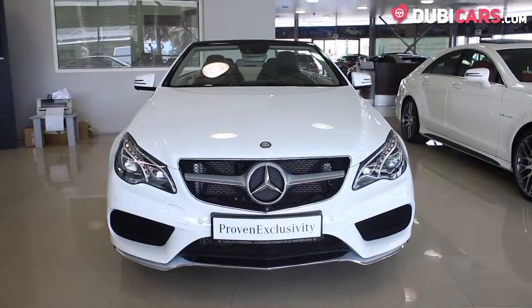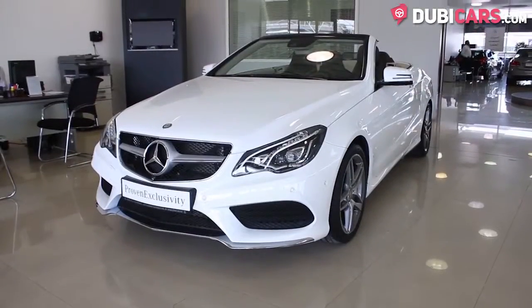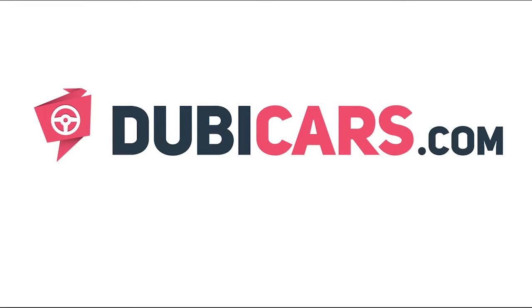This E400 Cabrio and many other vehicles are available at Gargash Mercedes-Benz. For more information, contact details, and the price, see the description below.